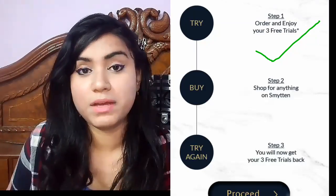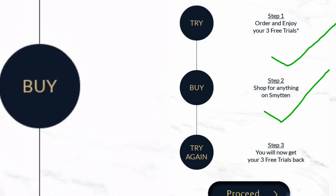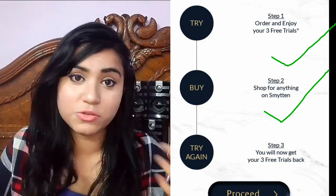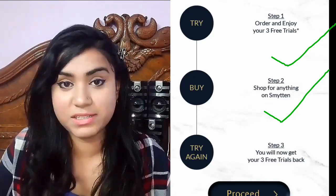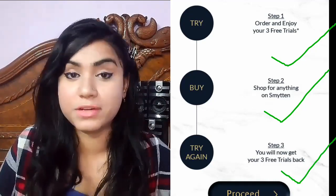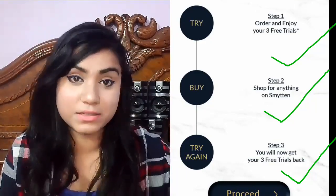The second step is: from the Smitten app, you have to make one purchase. When you purchase it, you will activate three new free trials, so you can take three more free products. You can also enjoy three free products and then enjoy your membership.